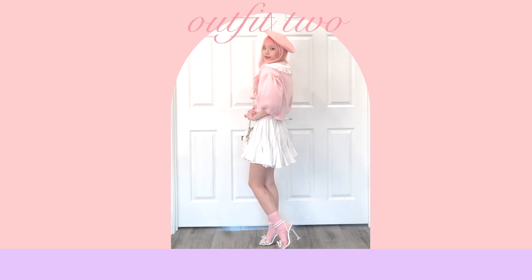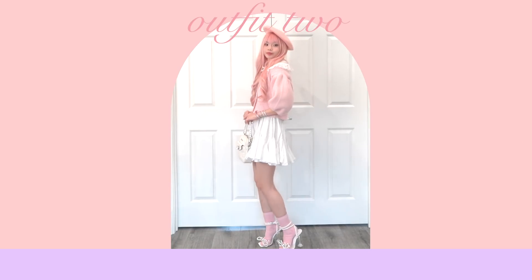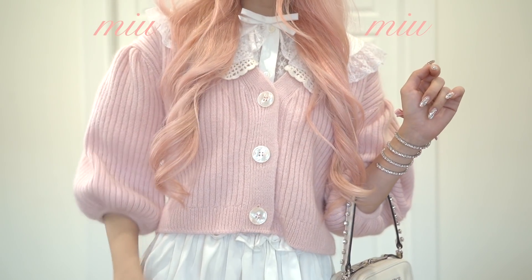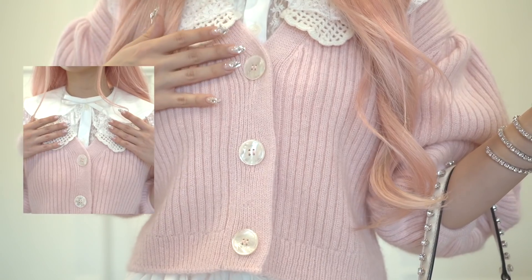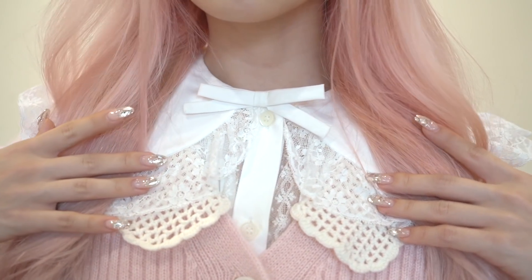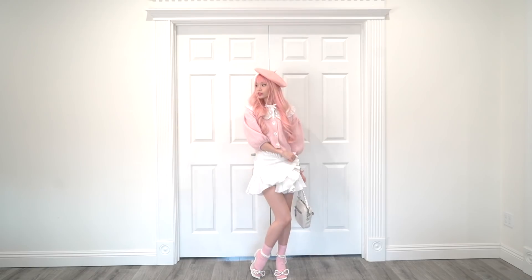Our next outfit is super sweet with pastel pink tones and a Parisian-inspired silhouette. For my top, I'm wearing two layers. On the outside, I'm wearing this pink cardigan from Miu Miu with a crochet collar detail. On the inside, I'm wearing a white blouse with a Peter Pan collar, which you can see peeking out. When I was purchasing my first designer clothing pieces, I wanted something versatile — I knew I'd be able to layer this Peter Pan blouse under a ton of different looks.